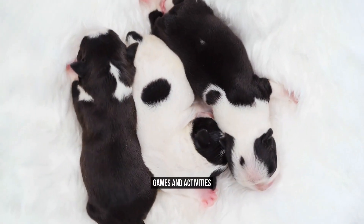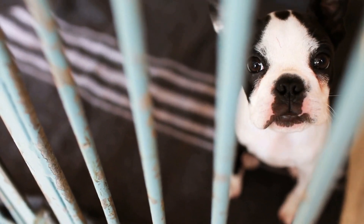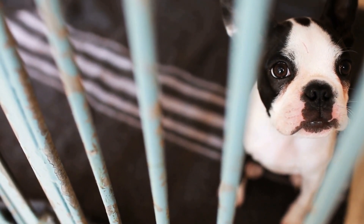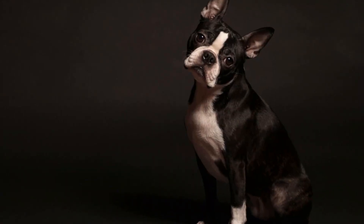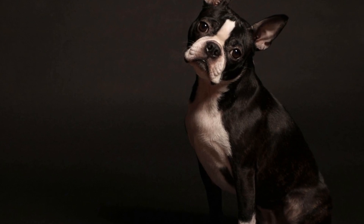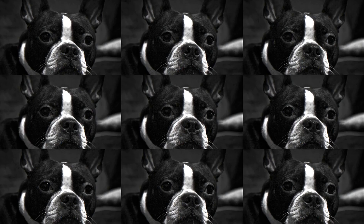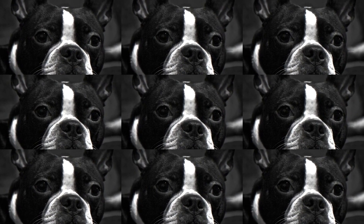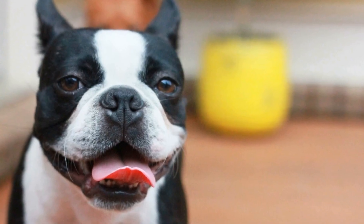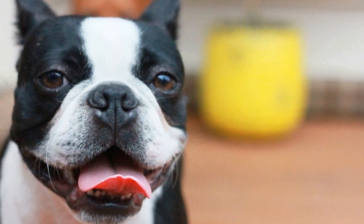Games and Activities. Keep the birthday party guests entertained with exciting games and activities. Create a DIY agility course with tunnels, hurdles, and a mini obstacle course for the pups to enjoy. You can also organize a dog-friendly treasure hunt where your furry guests have to find treats hidden around the yard. Additionally, set up a craft station where guests can create personalized dog bandanas or doggy toys.